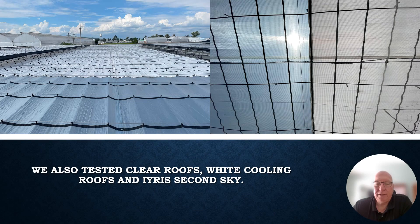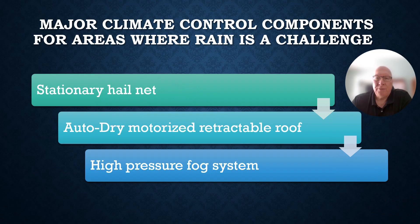We also tested clear roofs, white cooling roofs, and the Iris Second Sky roof to understand which covering would provide the optimal balance between managing colder winter temperatures and hotter summer temperatures. Based on all of these learnings, if you are growing in an area where rain is not a challenge, a retractable flat roof house like our demonstration center is suitable. But if rain is a challenge, the following components form a solution that will help you manage the climate including rain.